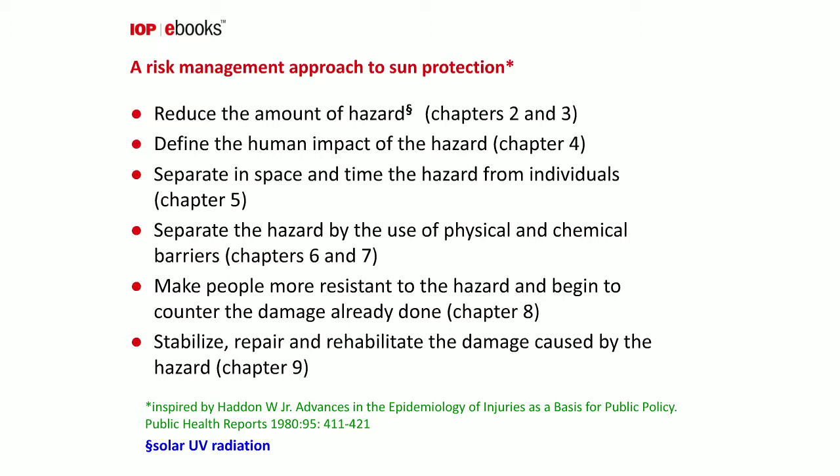In chapter four I define the human impact of the hazard. Chapter five looks at how we might separate the hazard in space and in time from individuals. Physical and chemical barriers are looked at in chapters six and seven. Chapter eight looks at how we can make people more resistant to the hazard. And the final chapter looks at ways to stabilize, repair, and rehabilitate the damage caused.